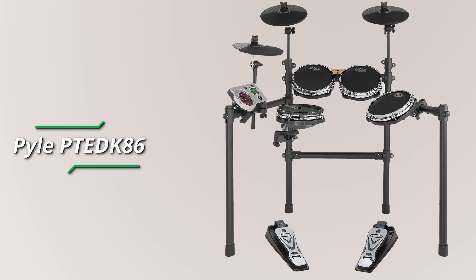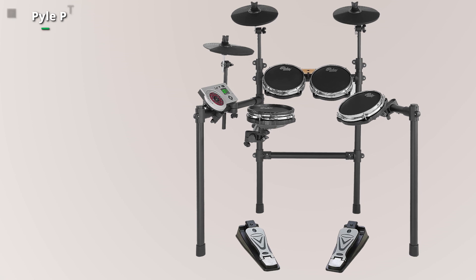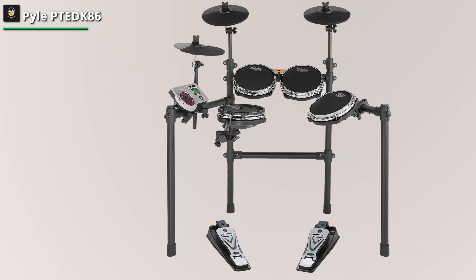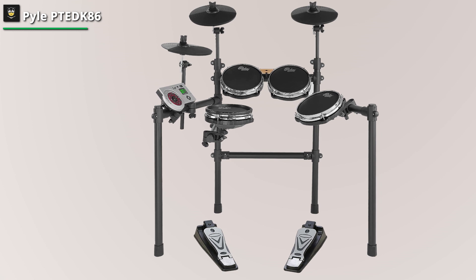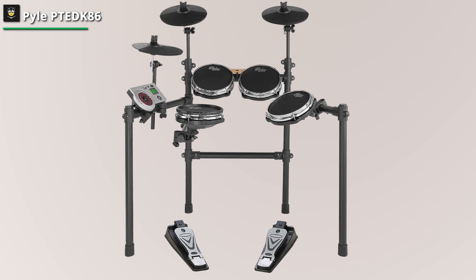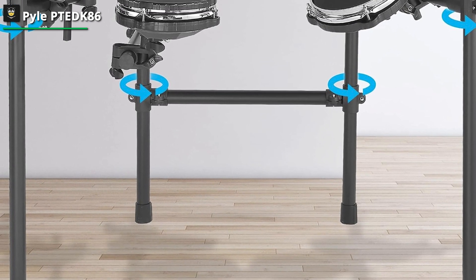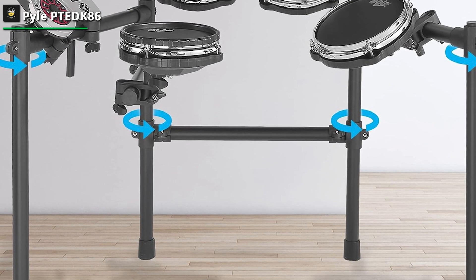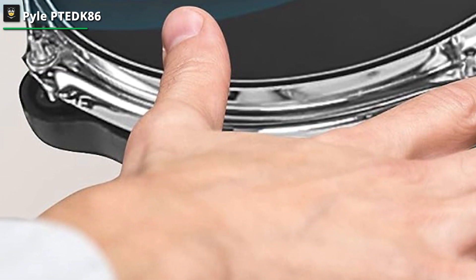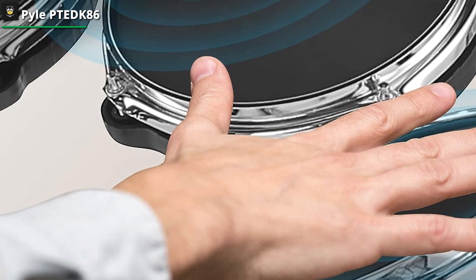The kit is designed for convenience and supports MIDI connectivity for seamless integration with both Mac and PC devices, allowing for versatile recording, music production, and compatibility with various software applications. Setting up the PTE-K86 is straightforward, making it suitable for home or outdoor use. The package includes sticks, providing everything you need to start drumming immediately. Whether you're just starting out or looking for a compact practice solution, the Pile electric drum set PTE-K86 offers a user-friendly experience with touch-sensitive mesh pads, MIDI connectivity, and easy setup, making it a versatile choice for drummers of all skill levels.